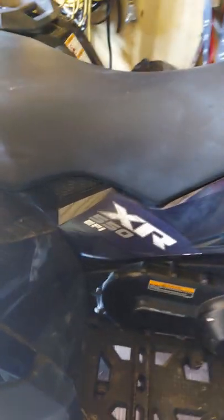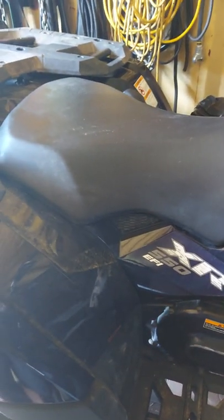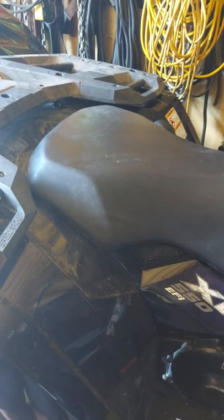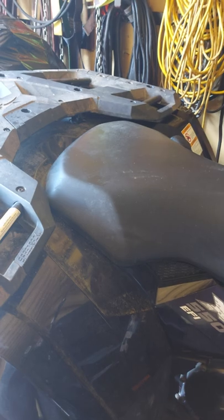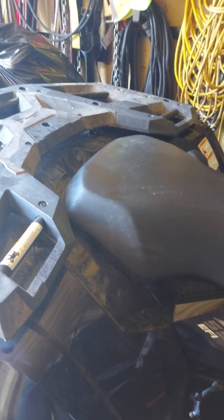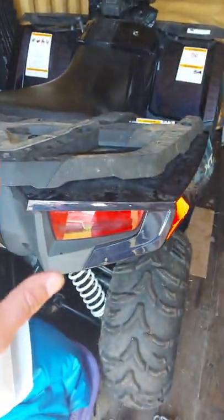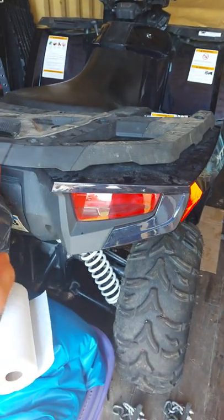This thing only has about 20 hours on it. I'm not gonna show you the plate number — I'm blocking that off — but there you go, there's the back.